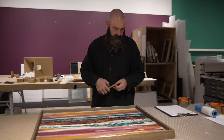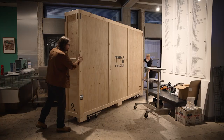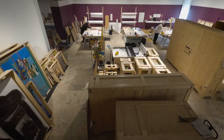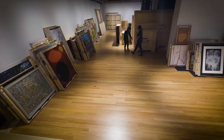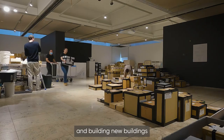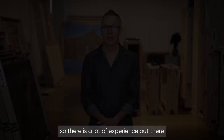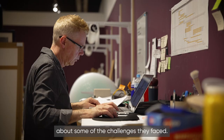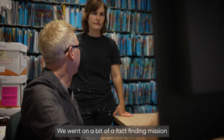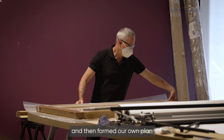How do you pack up over 7,000 works of art? Galleries are redeveloping, expanding, building new buildings, and moving collections all the time. There is a lot of experience out there, and the great thing about the arts industry is people are more than willing to hand over their knowledge and talk to you about some of the challenges they faced. We went on a fact-finding mission, spoke to our colleagues, and then formed our own plan of how we would approach it.